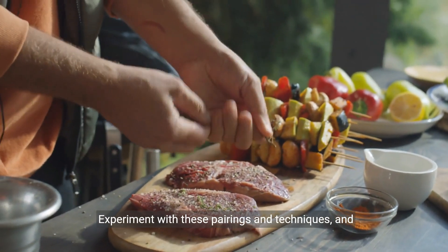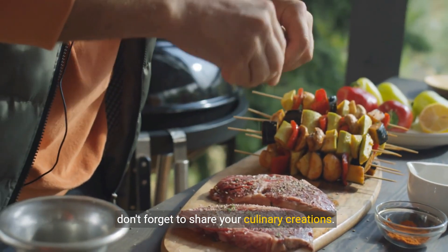You're now equipped with the knowledge to elevate your steak meals. Experiment with these pairings and techniques, and don't forget to share your culinary creations.